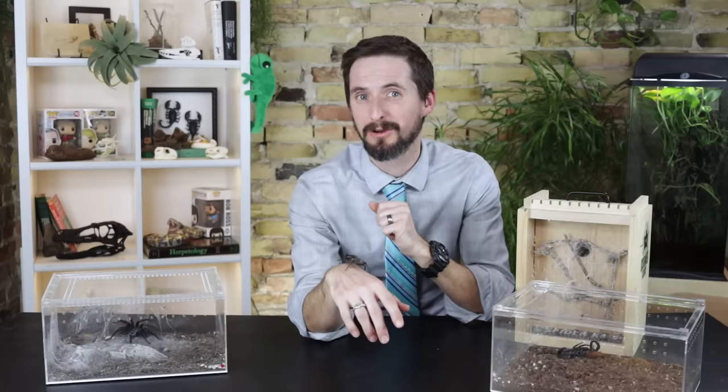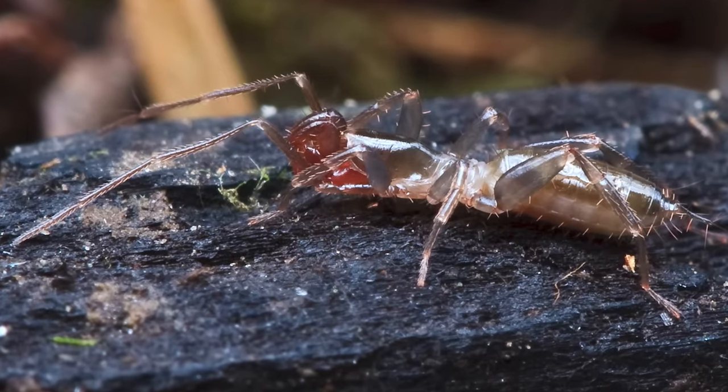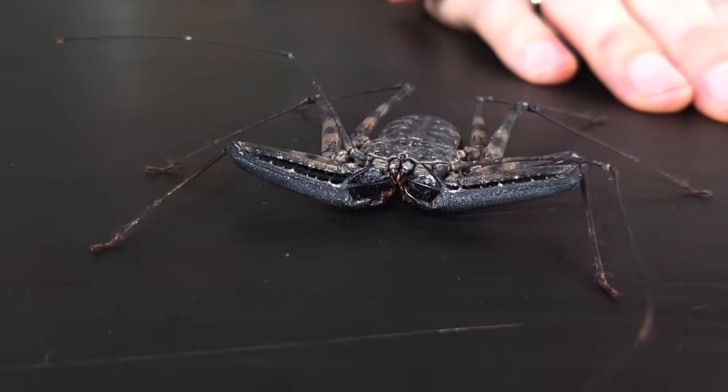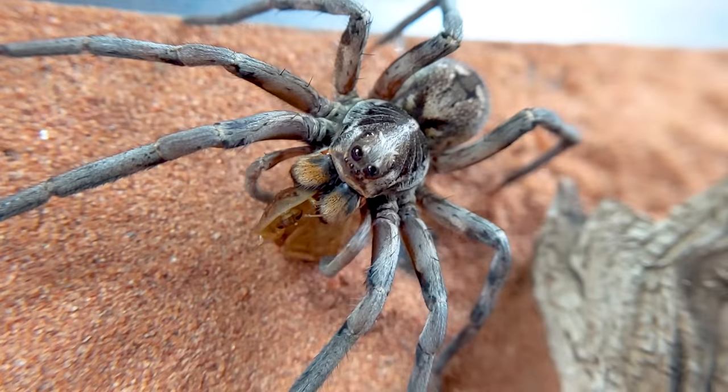Likely the most well-understood clade of arachnids is the Tetrapulmonata — meaning 'four-lunged.' They have two pairs of book lungs, or four lungs. This clade contains one order for each lung — four in total: the Thelyphonida (whip scorpions), the Schizomida (short-tailed whip scorpions), the Amblypygi (tailless whip scorpions), and the Araneae (spiders).